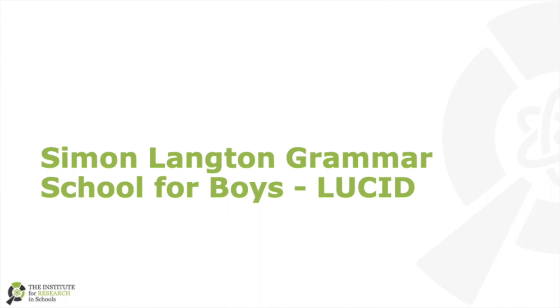Hello everyone, we are the Lucid Project and today we're going to be talking about our research on the South Atlantic Anomaly.